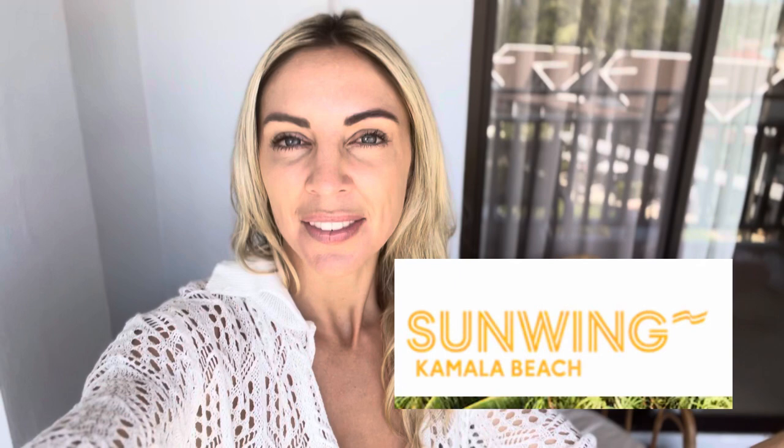Welcome to our Sunwing Kamala Beach Hotel review. We have stayed here with two children aged six and eight and a baby, and we have absolutely loved this hotel so much. We would love to show you some of our experiences here, and then at the end we're going to chat about all of the things we loved and maybe some things that we didn't love.